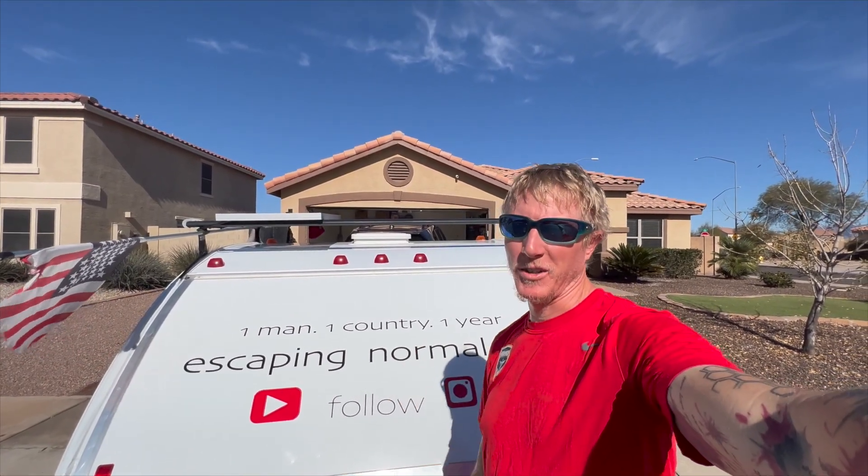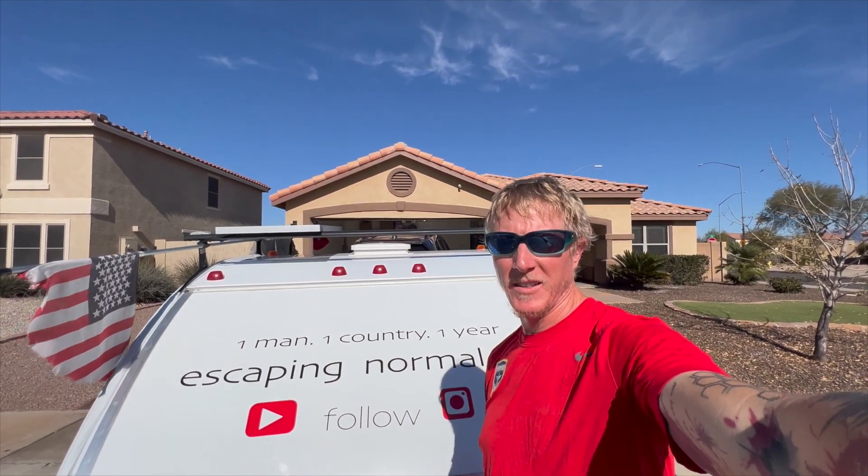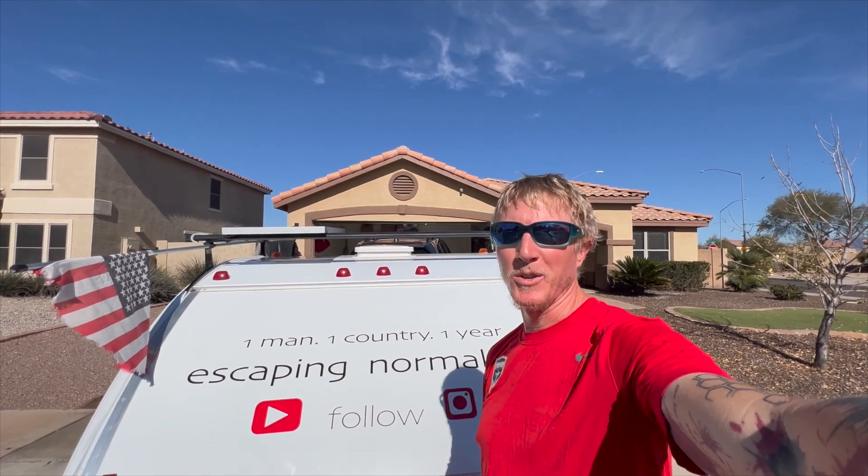Those are the top 10 questions I get asked most about my teardrop trailer. Do you have a teardrop trailer? What questions do you get asked the most about it? Let me know in the comments below. As always, thanks for watching and escaping normal life with me.